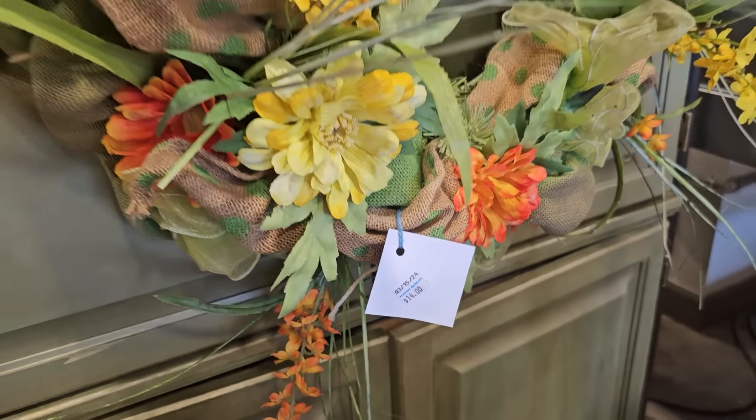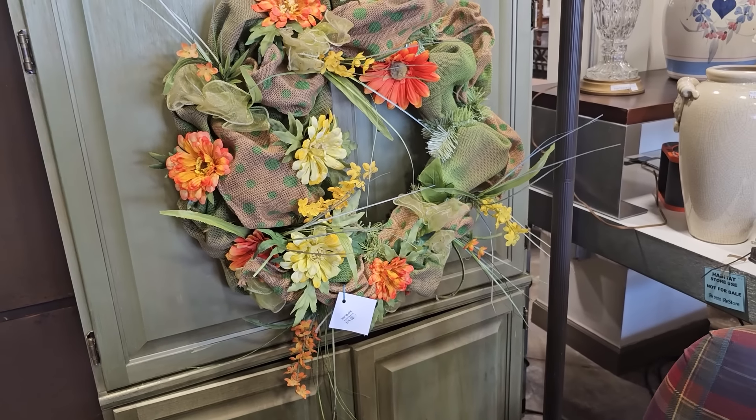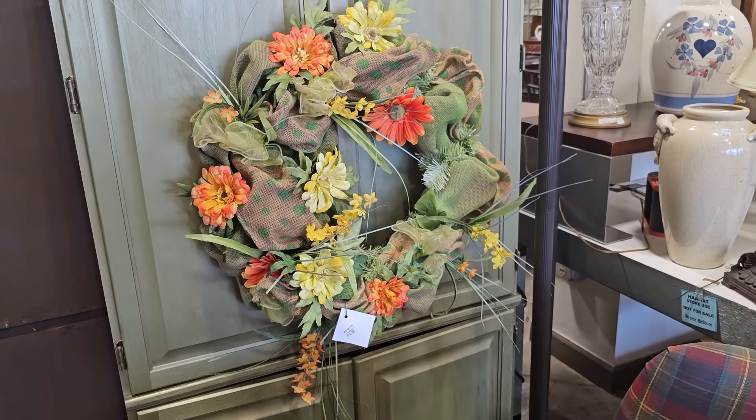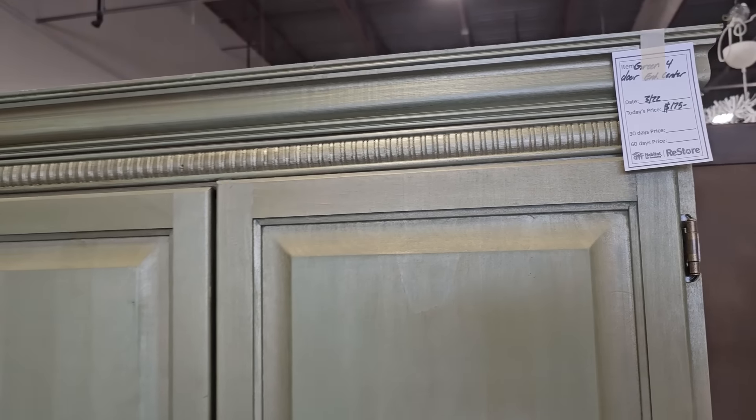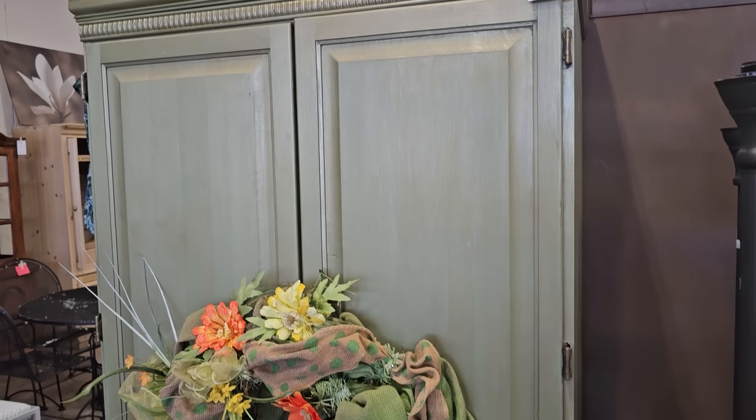I love this wreath — it's only $14.00, isn't that gorgeous? I love how they've got it on that green entertainment center. That entertainment center is only $175.00, and it actually has a little bit of a gold sheen to it.